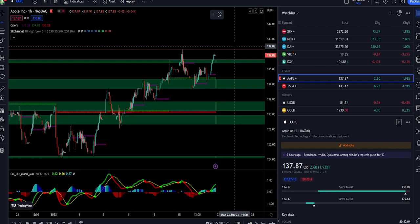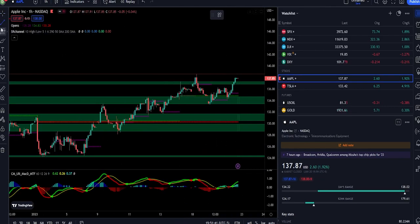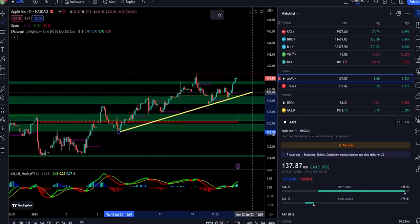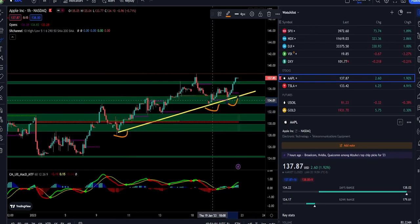Looking at the chart, on Friday AAPL closed at 137.85, right in between support of 137.28 and resistance of 138.63. As we can see here, Apple is trading on an uptrend which has touched three times previously — one, two, and three. Usually when confirming an uptrend, we like to see a minimum of three to four touches.